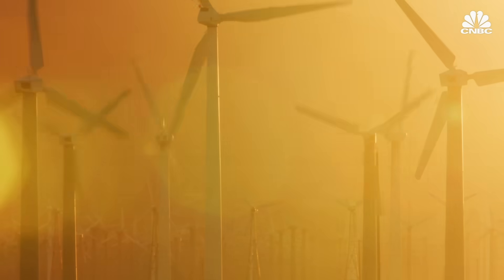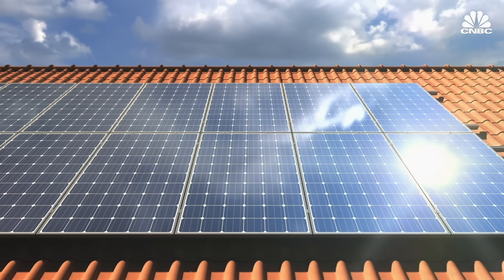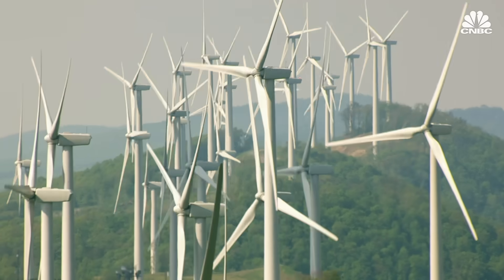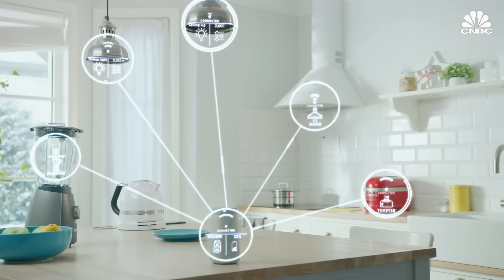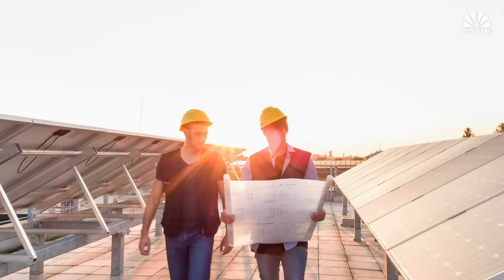A greener world demands a different kind of electric grid — a more distributed grid where individuals or companies can generate, store, and sell electricity through the solar on their roofs or the batteries in their electric vehicles. A grid that can adjust to the variable, weather-dependent nature of solar and wind by managing consumer demand, and eventually, a grid where renewable energy can completely replace fossil fuel power plants. Distributed generation requires distributed intelligence, and that intelligence doesn't exist today in the way it needs to.